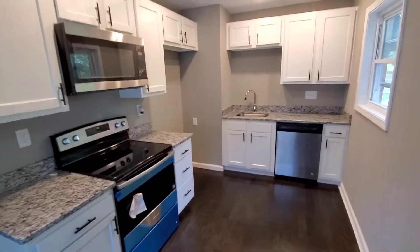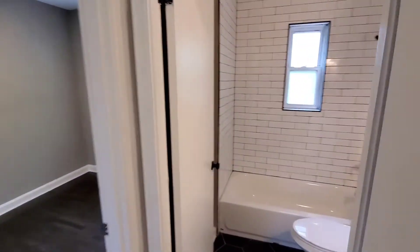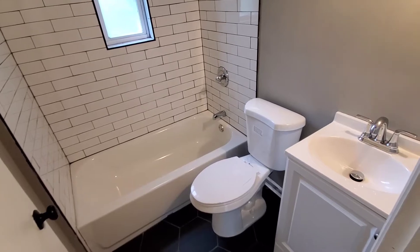The kitchen has been completely redone with stainless steel appliances and granite countertops. The bathroom features subway tile, tile floors, and a new vanity.